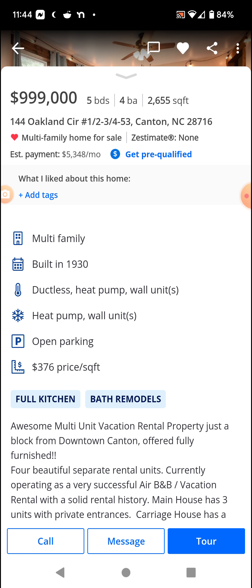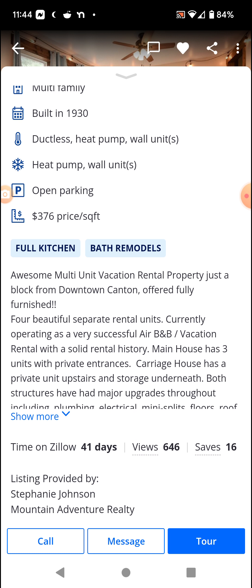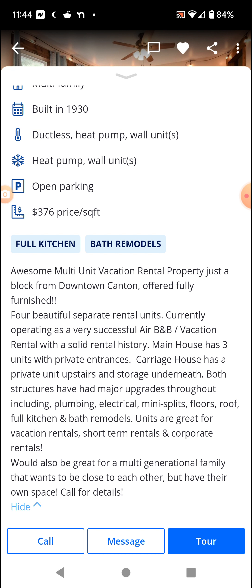Multi-family, built in 1930. Ductless heat pump wall units — heat pump wall units for the AC as well. You're just gonna cook alive in this house.